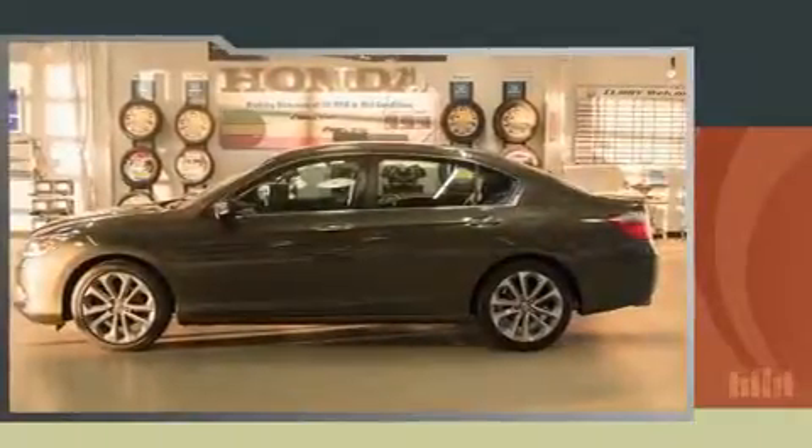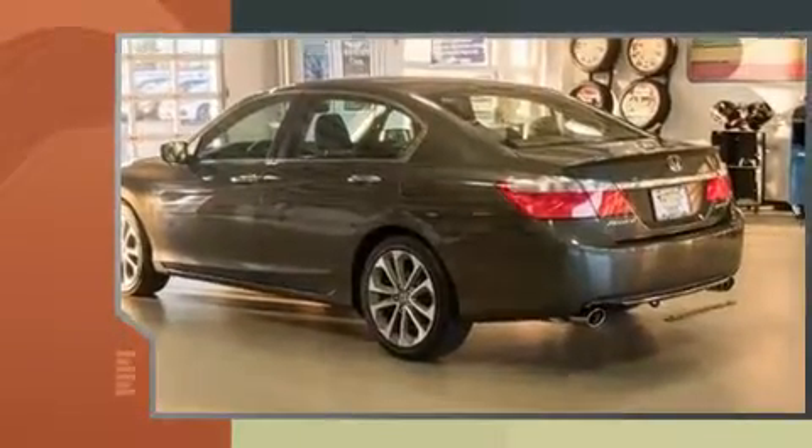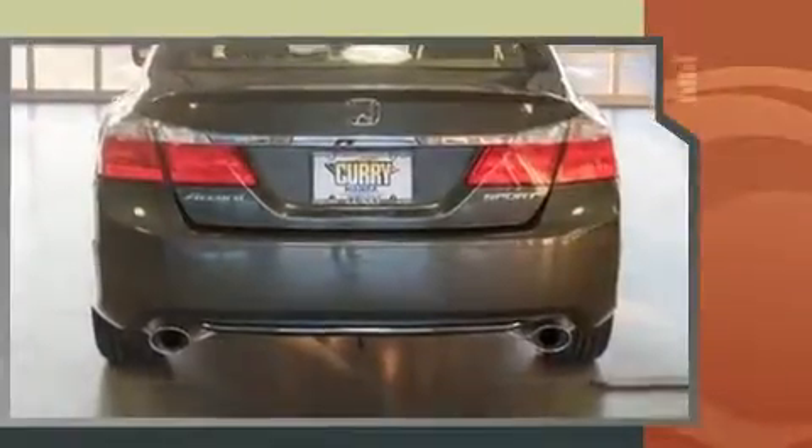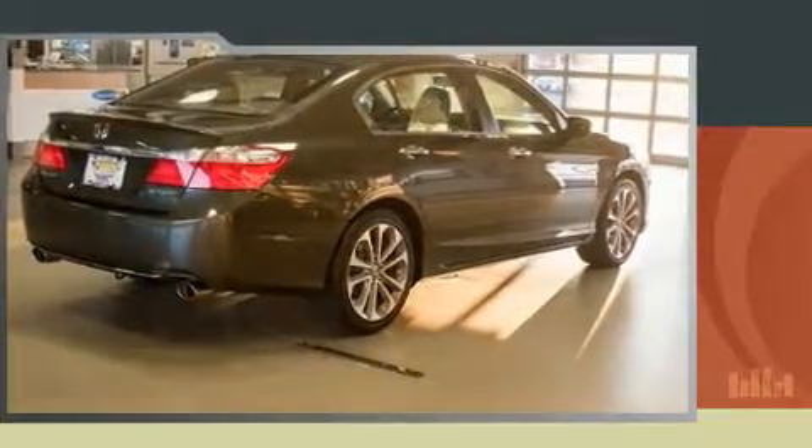You can expect a lot from the 2014 Honda Accord. This four-door, five-passenger sedan still has fewer than 30,000 miles. It features a continuously variable transmission, front-wheel drive, and a 2.4-liter four-cylinder engine.